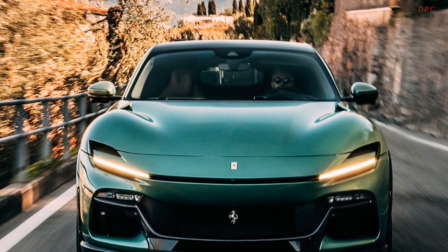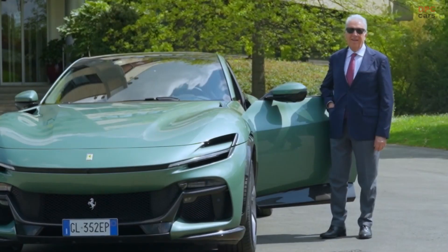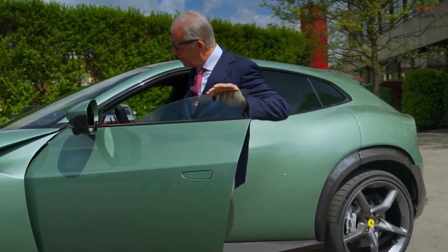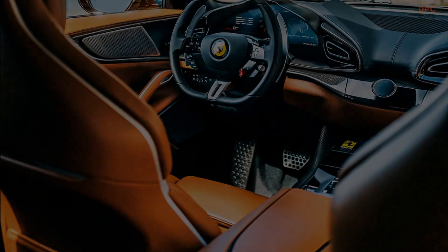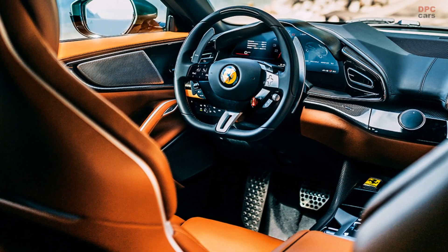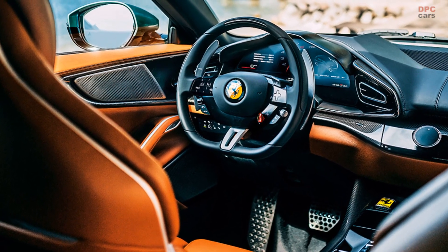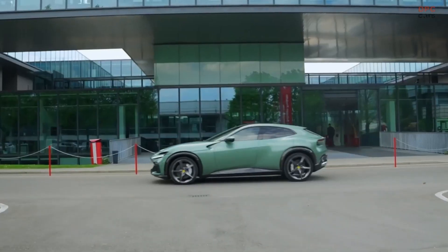As with every Ferrari, the Purosangue offers an extensive range of customization options, allowing owners to create a truly bespoke vehicle. However, exclusivity comes at a premium price that surpasses the $400,000 starting point. This remarkable Purosangue stands as a testament to Ferrari's commitment to excellence, showcased through their tailor-made program.